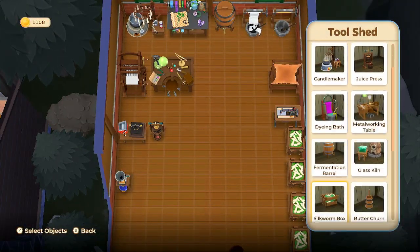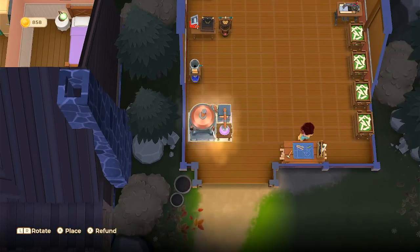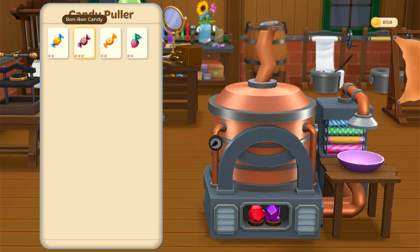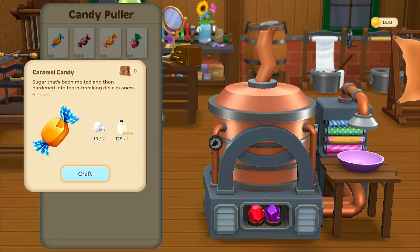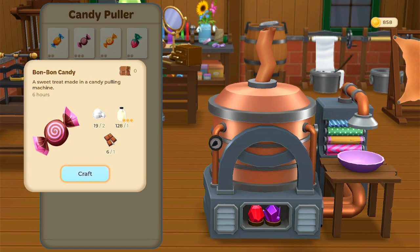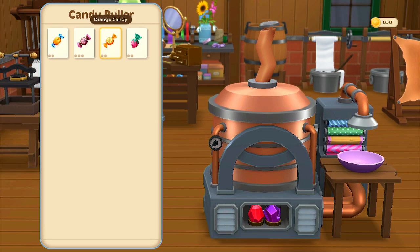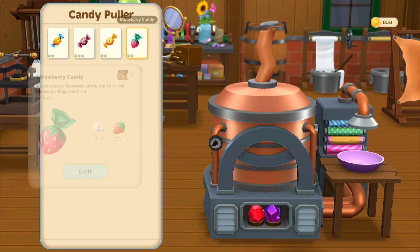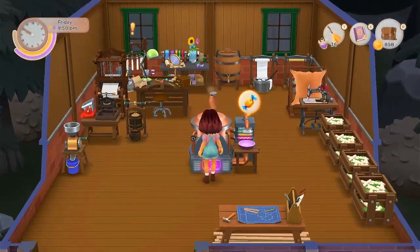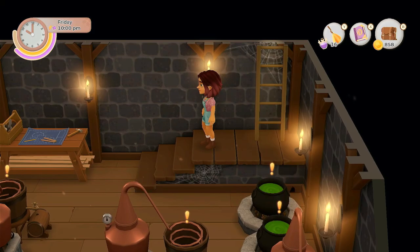Now we just need to make our new machine — the candy puller. This should be interesting. For candy, we need milk and sugar. This caramel takes six hours. This one requires chocolate. This one requires sugar and orange, but they all seem to take six hours. Which ones does Ariel need the most? He just needs one of each, so it doesn't really matter which one we make.